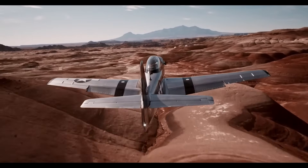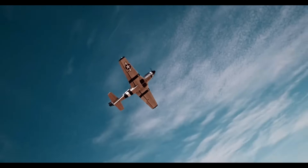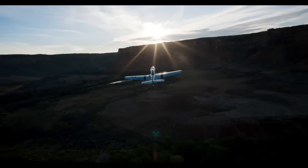With its authentic details, including simulated rivets and a Merlin engine sound system, the SW-51 blends aviation heritage with cutting-edge technology, offering an exhilarating and unique flying experience.